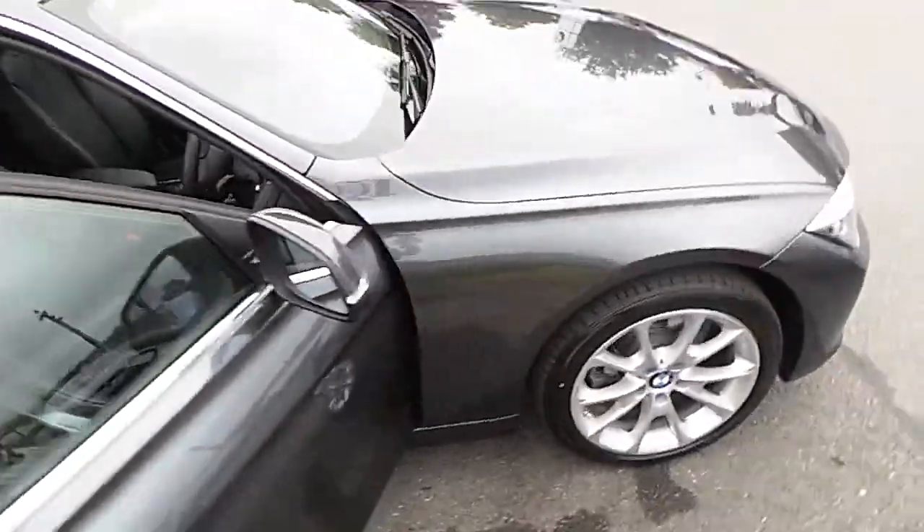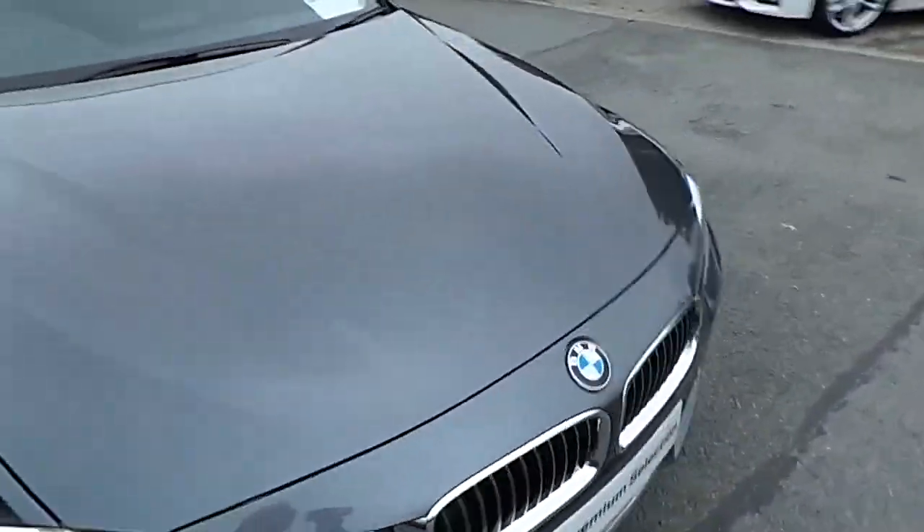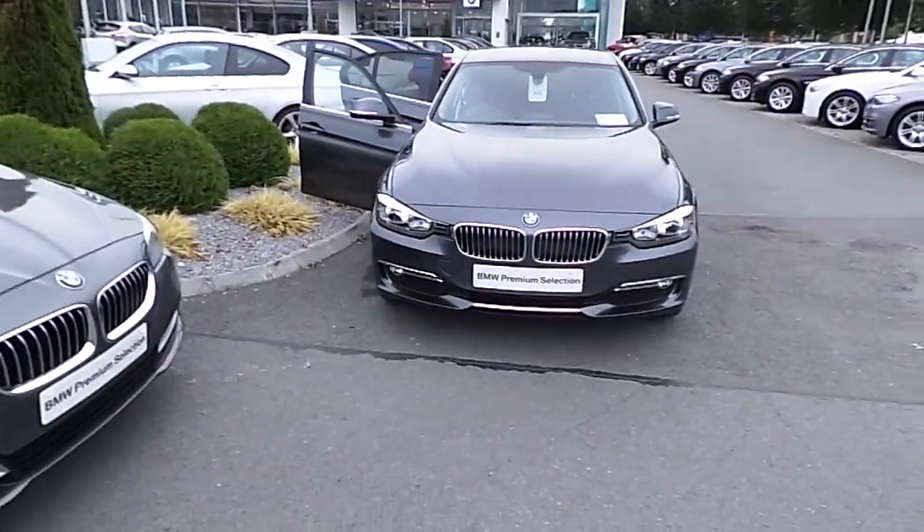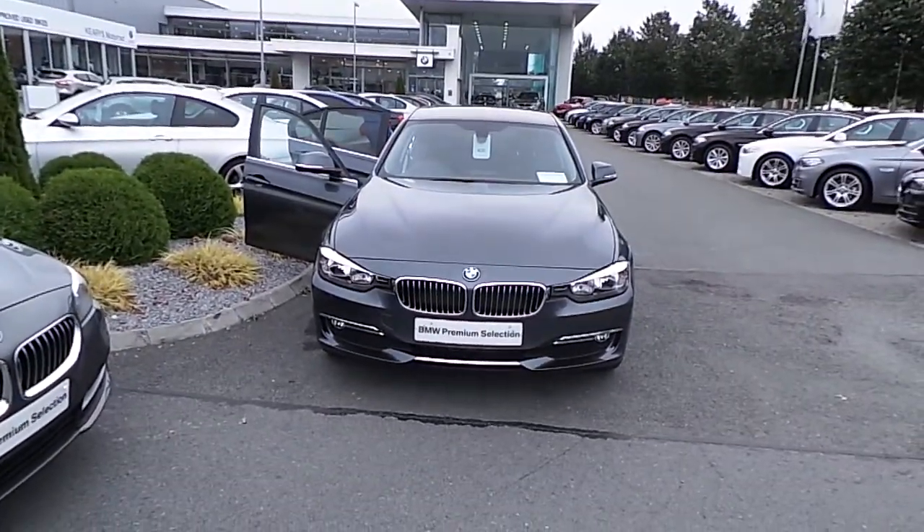If you like what you've seen here today and would like to arrange a test drive, or if you would like a further more detailed video on this car, feel free to give us a call on 021 500 3600. Thank you.